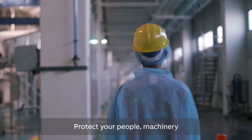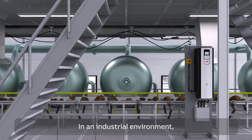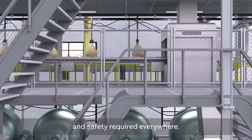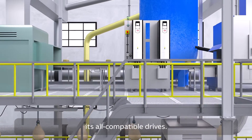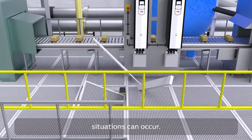Protect your people, machinery, and processes with integrated drive-based safety. In an industrial environment, you'll notice there's controlled movement and safety required everywhere. ABB has integrated safety functions into its all compatible drives because you just never know when unexpected safety situations can occur.